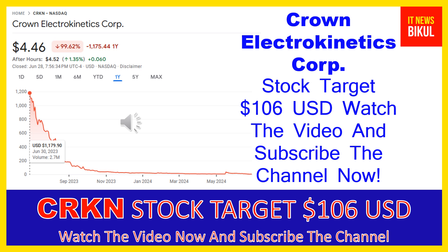If you want, you can take a position now on CRKN stock and earn good profit in coming days. You can buy CRKN stock in the cash segment and just take delivery of CRKN stock in your DMAT account and hold for the next one or two years. After one or two years, CRKN stock can trade at $106 USD level, so you can take a position now and earn good profit after a few years.